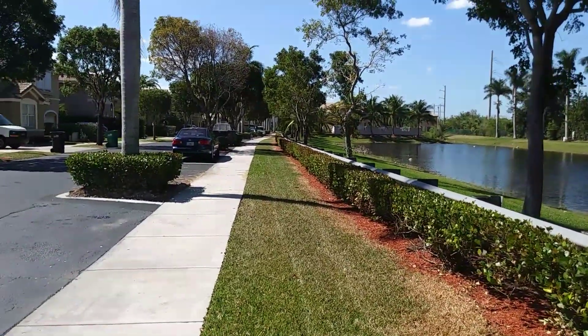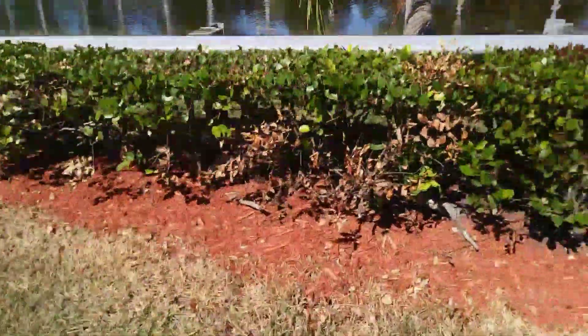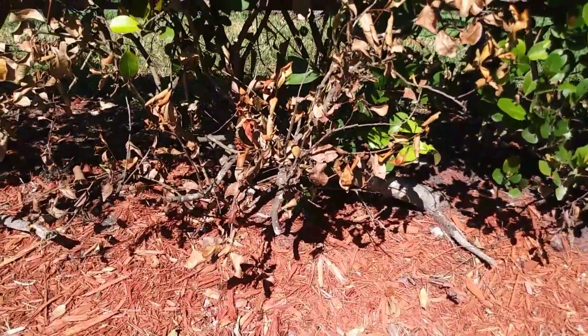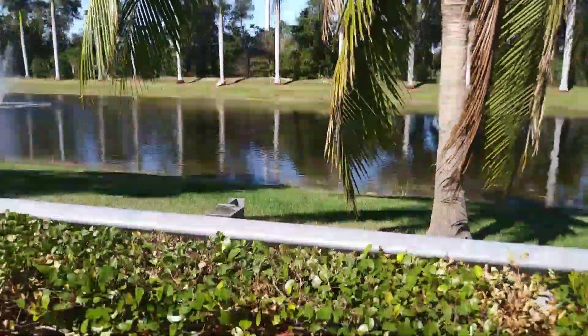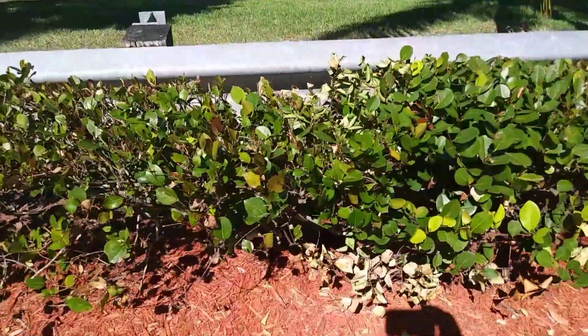You can see it all the way down that line of Roundup damage on the lawn. But worse yet, look at the damage they caused on the shrub by hitting it and having it overexposed. We're right near a lake so there's wind, and as you can see there is damage on the inside of the shrub where it's dying.